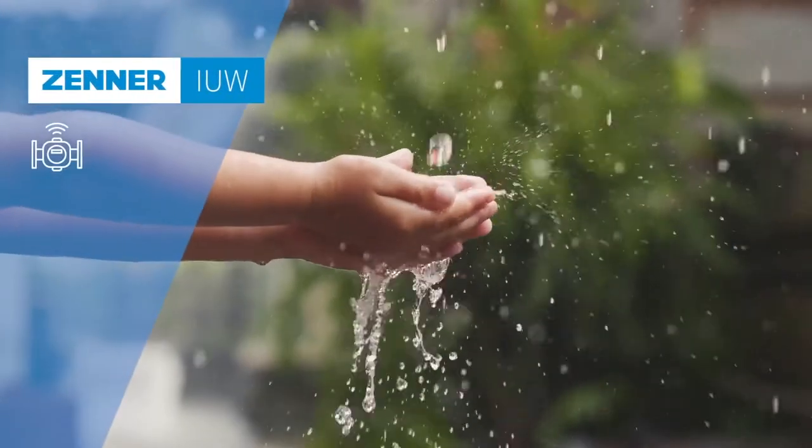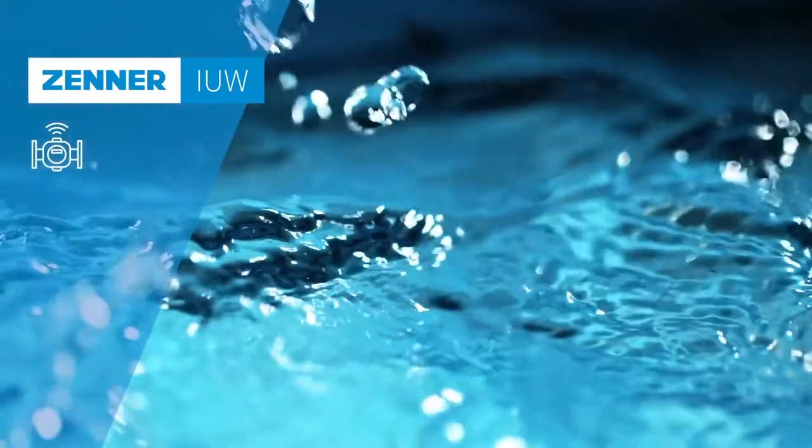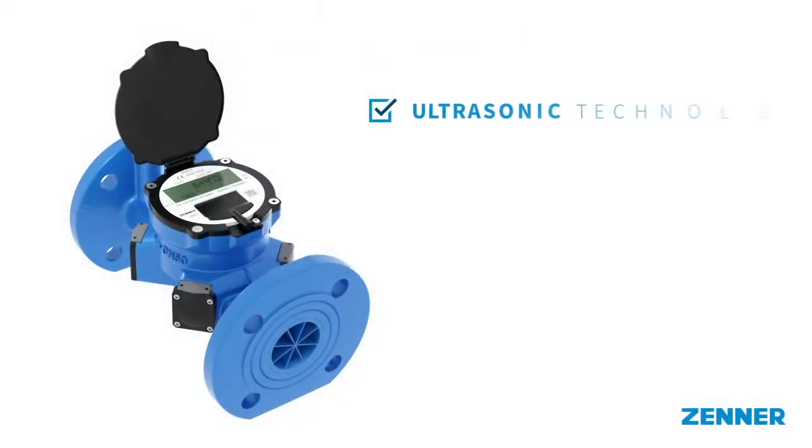The digitalization of the energy industry presents municipal utilities and water suppliers with the challenge of how to save resources and manage supply networks efficiently. The IUW Ultrasonic Bulk Water Meter was developed to meet these challenges.